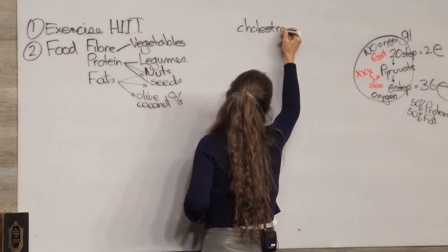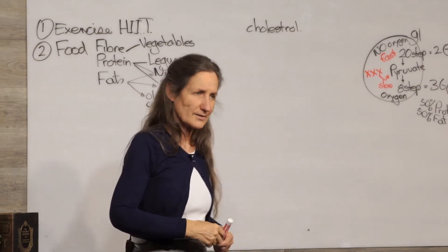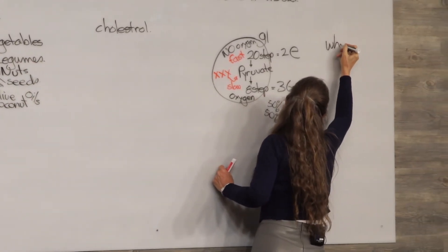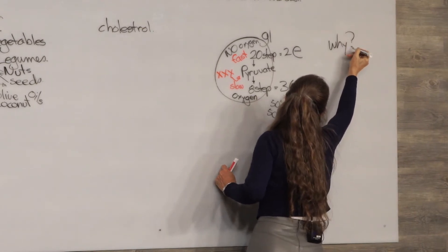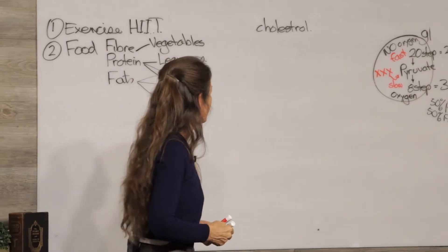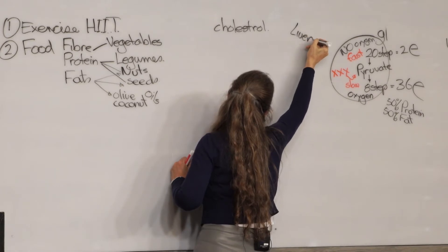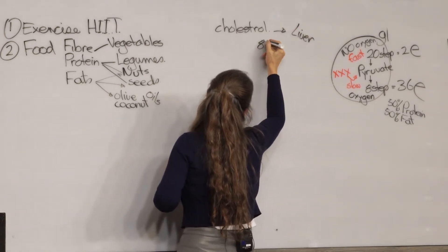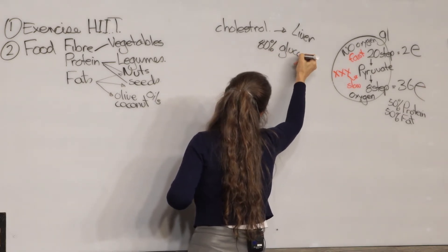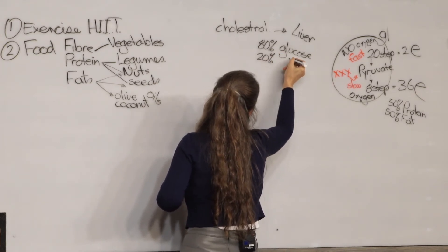Your liver makes cholesterol, and it makes cholesterol according to the body's demands. So if cholesterol levels are high, the question is: why? You see, cholesterol is like the band-aid in the body. Your liver makes cholesterol, and 80% of the cholesterol the liver makes is made from glucose, while 20% is made from fat.